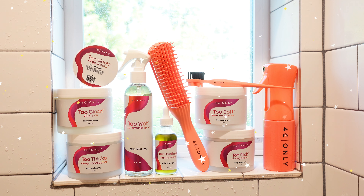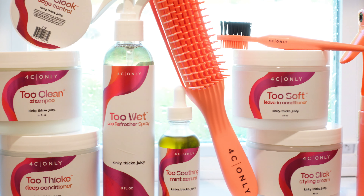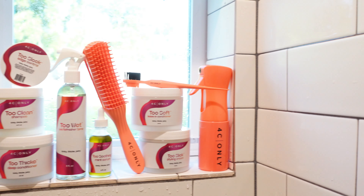4C Only has expanded their collection. They have an array of products from wash day, styling products for girlies who have locks. We have the accessories for you. I love that I can get everything my kinks need from them.